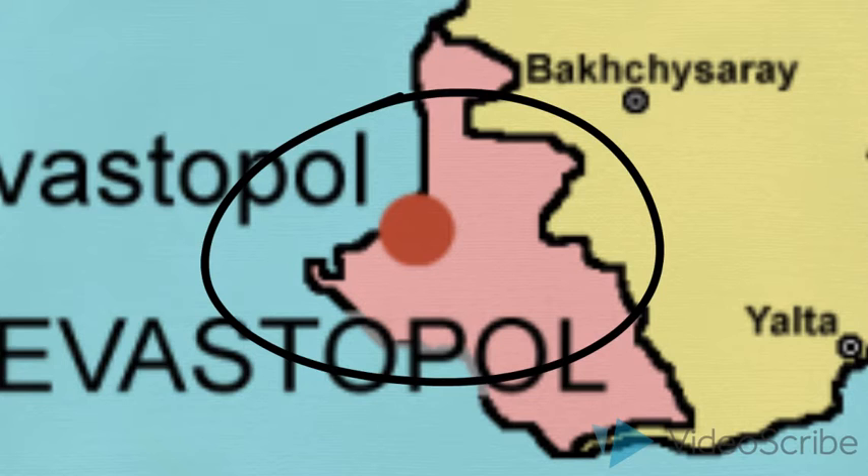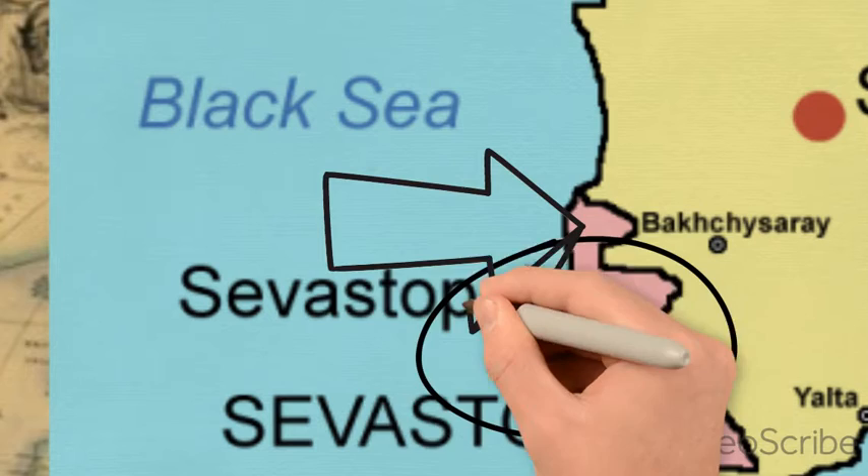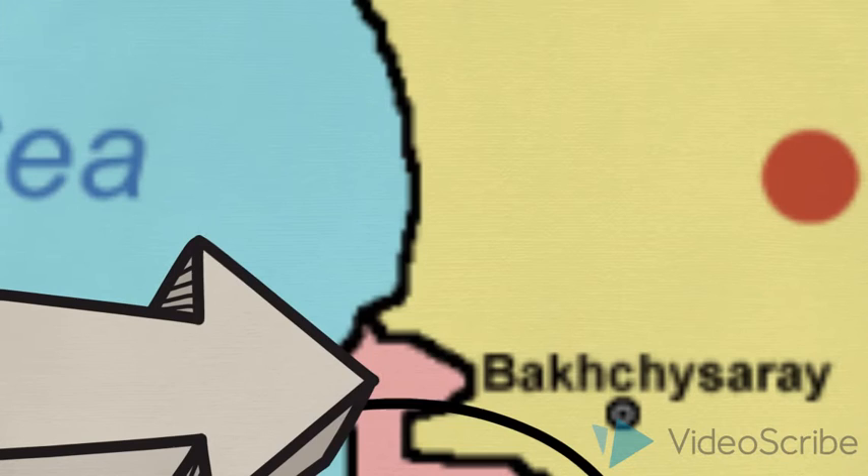And the main target for the British troops in the Crimea was the port of Sevastopol. Now Sevastopol was where the Russian Black Sea Fleet was held and so it was a key target. So the British troops landed at a place called Alma just to the north of Sevastopol.